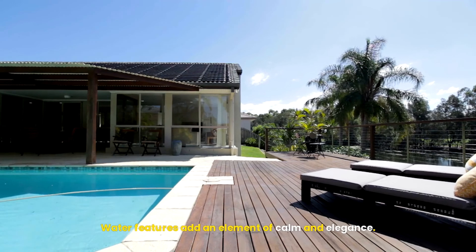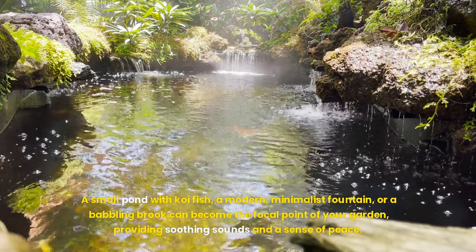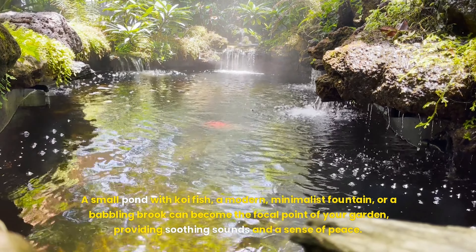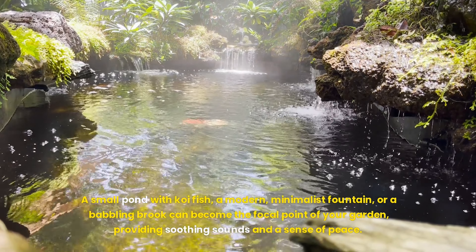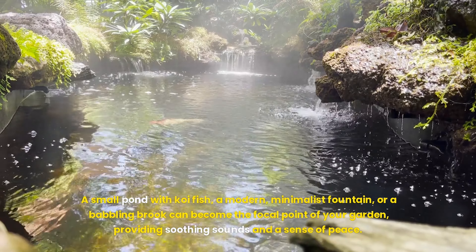Water features add an element of calm and elegance. A small pond with koi fish, a modern minimalist fountain, or a babbling brook can become the focal point of your garden, providing soothing sounds and a sense of peace.